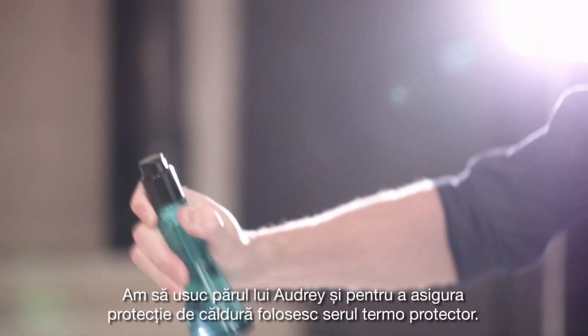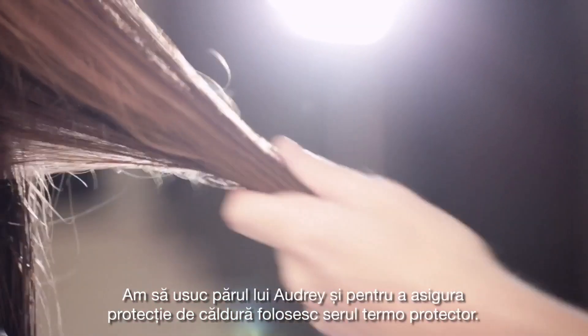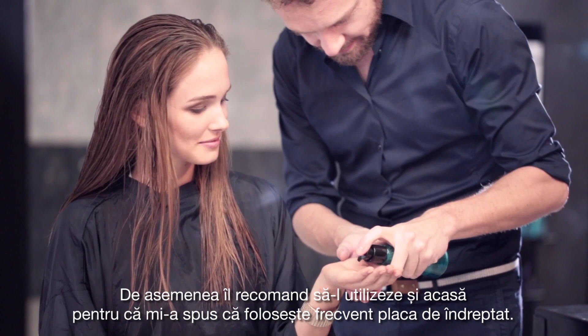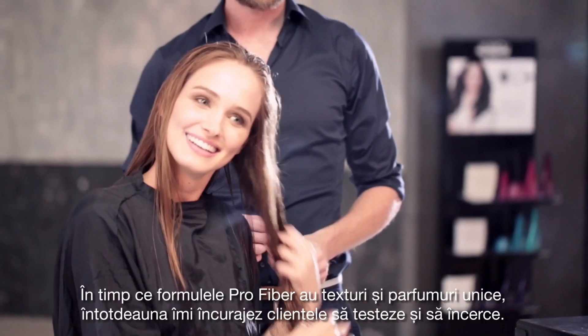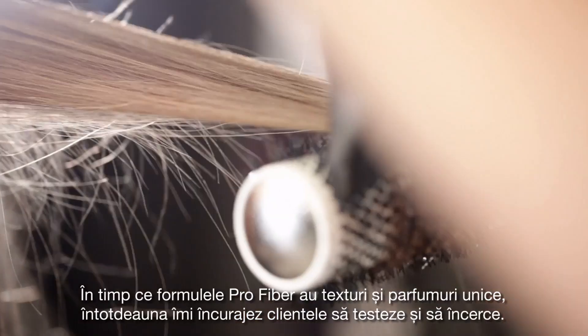I'm going to blow dry Audrey's hair, and to ensure heat protection, I use the biphasic dedicated leave-in serum. I also recommend it to her for use at home, because she told me she frequently uses flat irons. As pro-fiber leave-ins have unique textures and perfumes, I always encourage my clients to test and try.